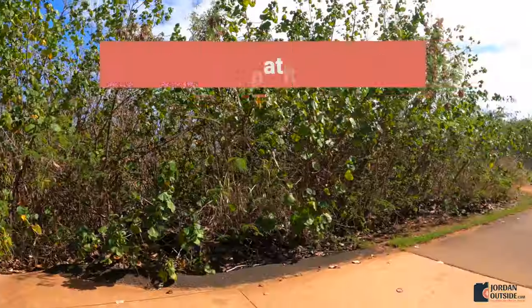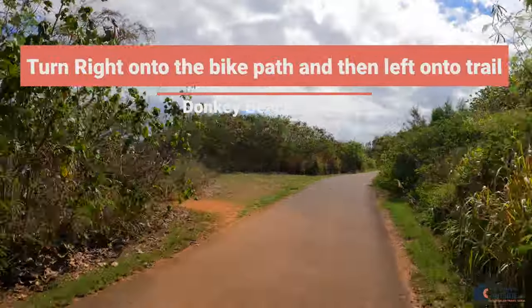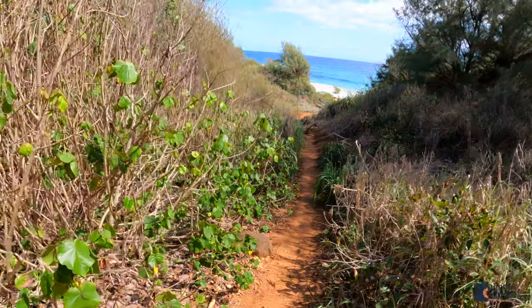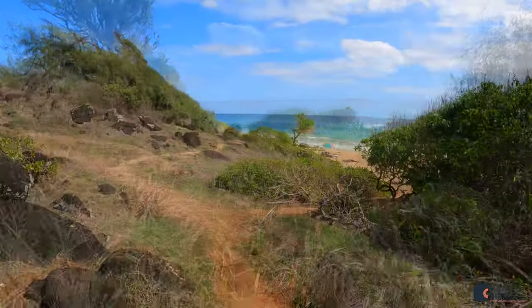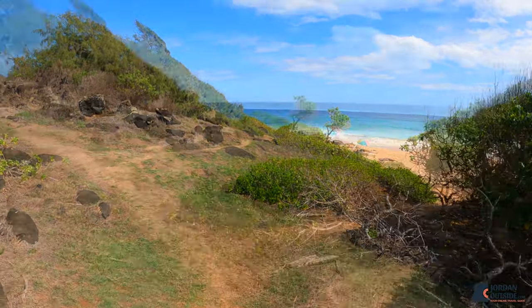As the sidewalk ends, you're going to make a right-hand turn onto the bike trail, and then you're going to make your first left onto the dirt trail that goes down. There are multiple trails to take, but this is the first trail and we took it down to Donkey Beach.